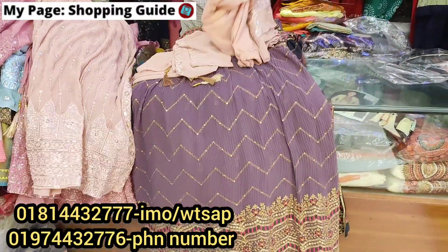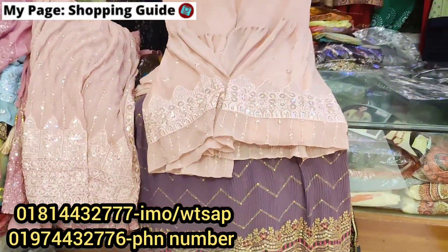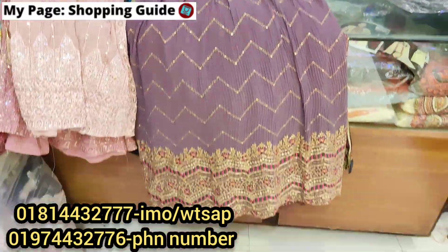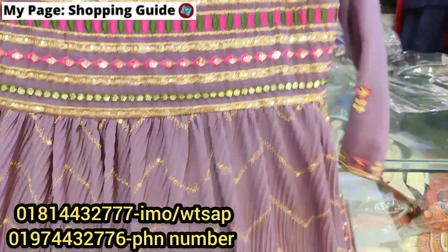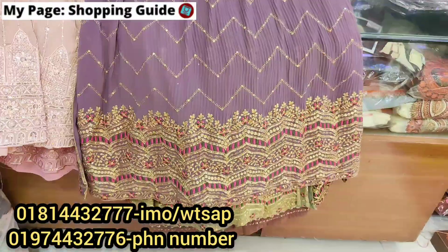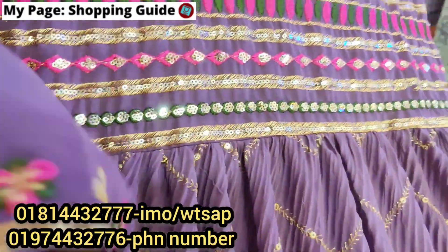This is a multi-colored design. It has lifestyle elements and details that I really loved.